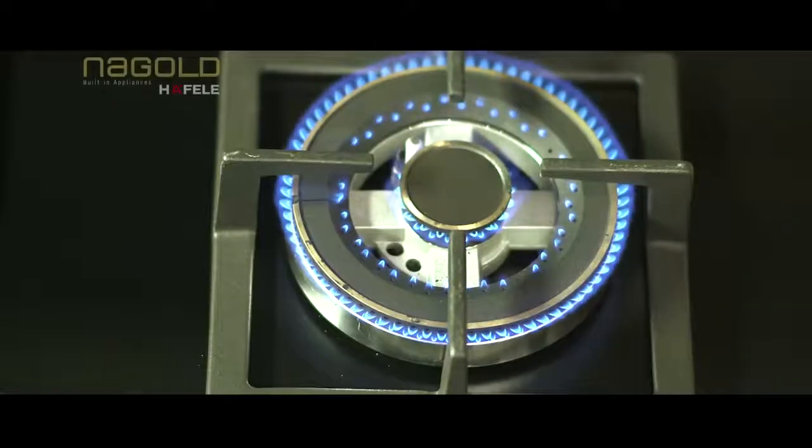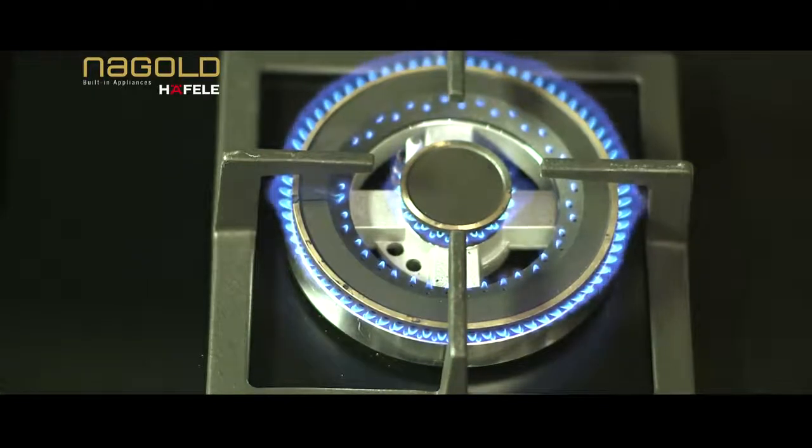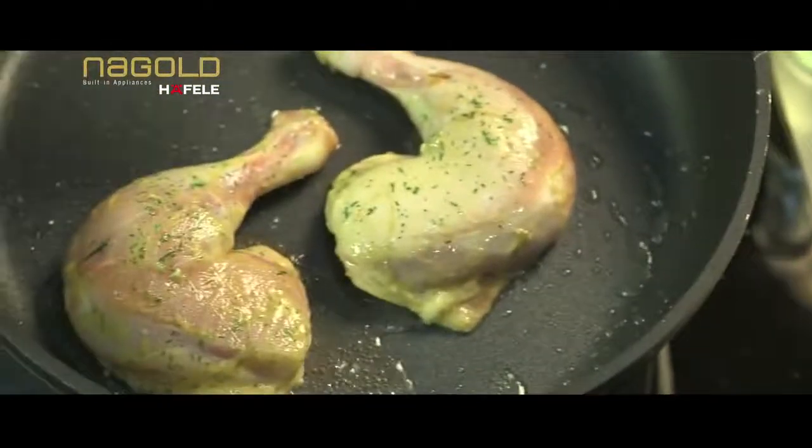Big supernova wok burners come with triple ring flames, with adjustable inner ring flames from 0.3 kilowatts to 5 kilowatts, ideal for cooking main dishes and deep frying.